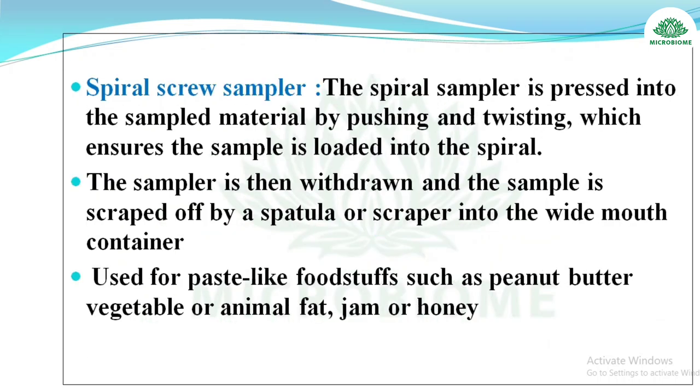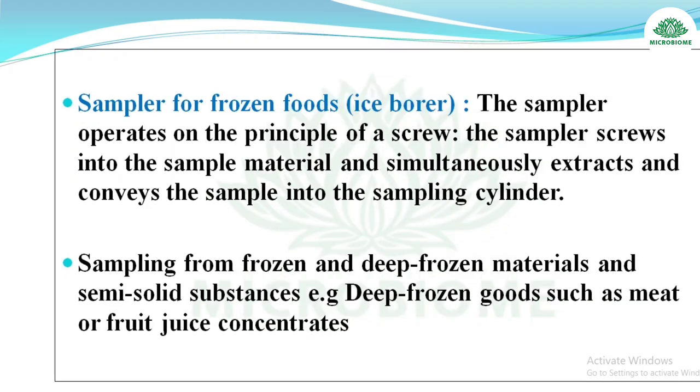The spiral screw sampler is pressed into the sampled material by pushing and twisting, which loads the sample into the spiral. It is then withdrawn and scraped off by a spatula or scraper into a wide-mouth container. It is used for paste-like foodstuffs such as peanut butter, vegetable or animal fat, jam, or honey.